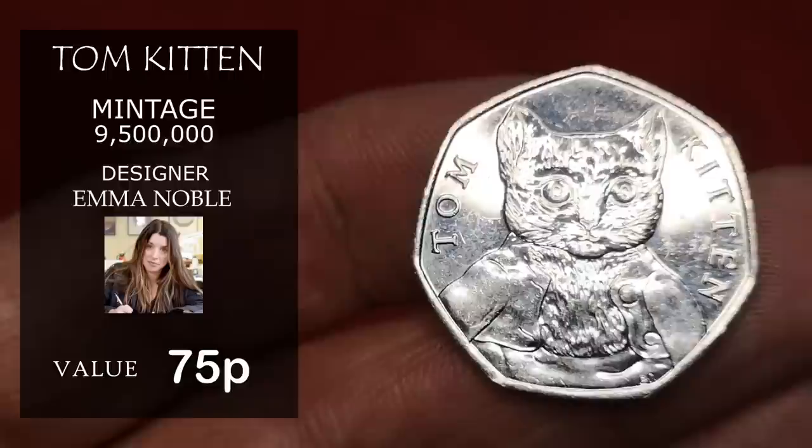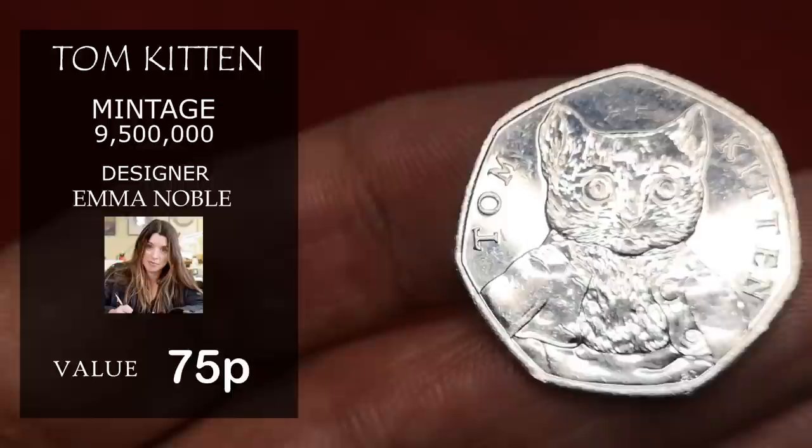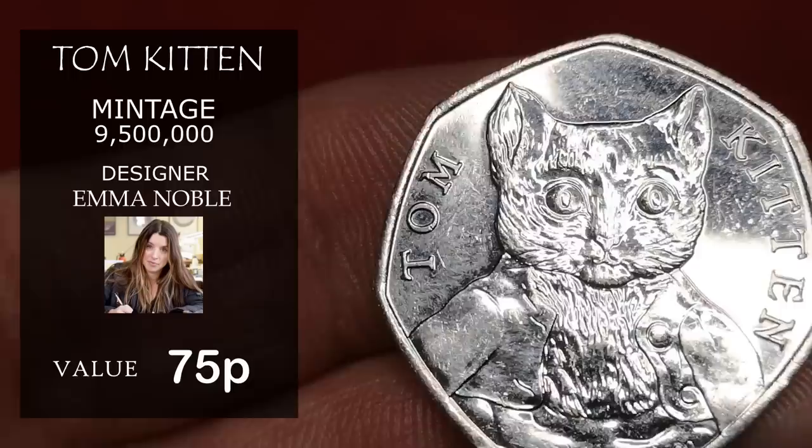I'm basing these prices on selling prices on sites like eBay, Facebook selling pages, and online shops — just an average price of what you would expect to pay, or what you'd expect to get if you wanted to sell one.